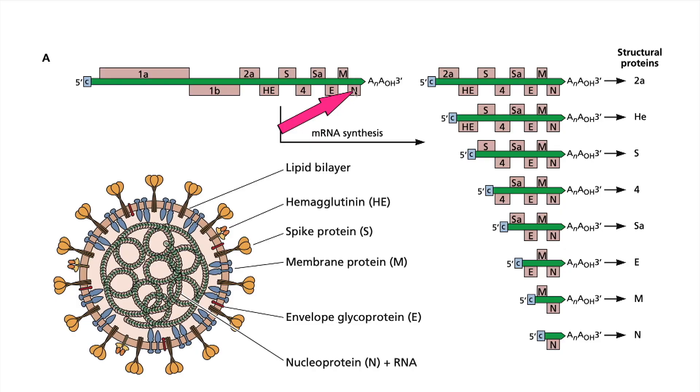The PCR primers used in the particular test being used here at Columbia, which is being done by the Broad Institute, are detecting the N gene — all the way at the right end of the viral genome — and the N mRNA as well. It's only a single primer set. Some assays use two primer sets for one gene, typically the N gene, maybe the spike gene or some other gene as well. The key here is that we're extracting RNA from the Q-tip swab.